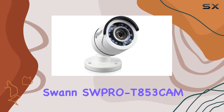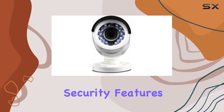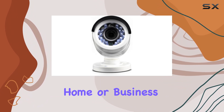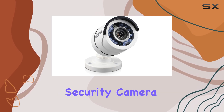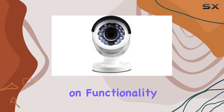Overall, the Swann SWPRO-T853CAM combines essential security features with ease of use, making it a solid choice for anyone looking to enhance their home or business security setup. If you're in the market for a reliable outdoor security camera, this refurbished bundle offers great value without compromising on functionality.